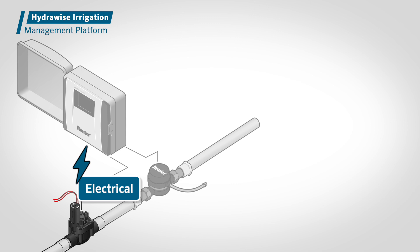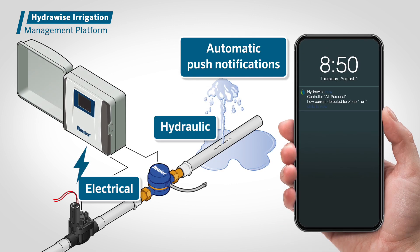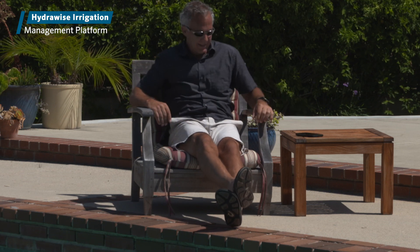And if electrical or hydraulic issues arise, Hydrawise has you covered with automatic push notifications and instant alerts for needed maintenance before costly damage occurs, giving you peace of mind that landscapes are protected 24-7.